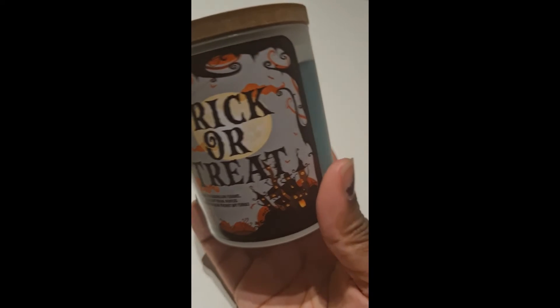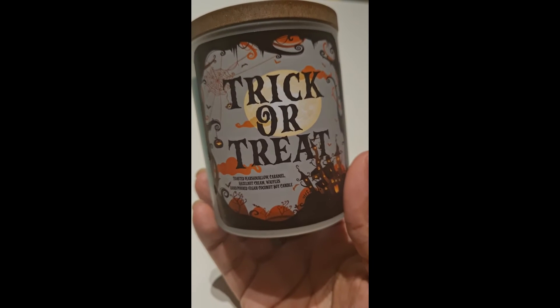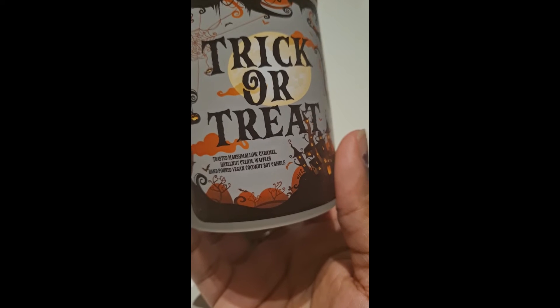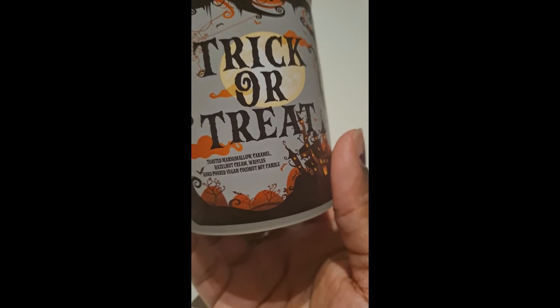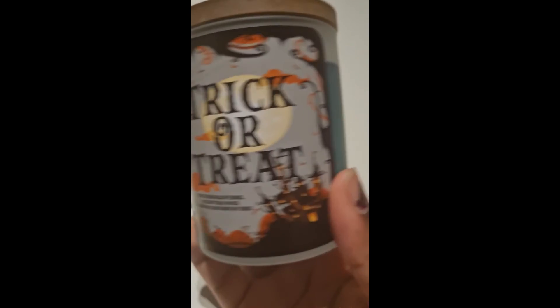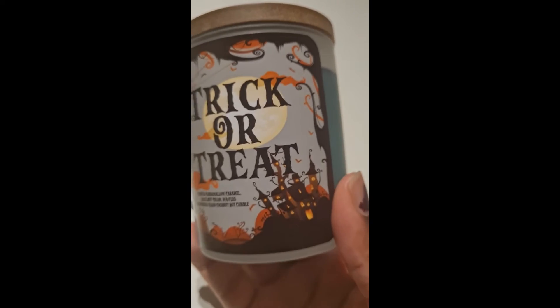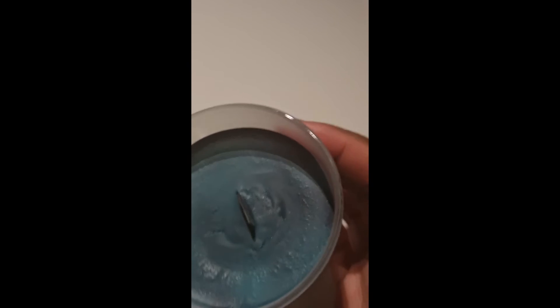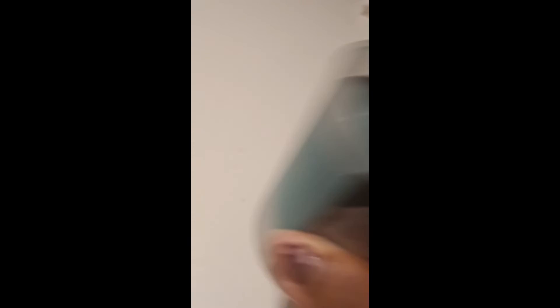Okay, so we have our first candle — it's called Trick or Treat. It says here: toasted marshmallow, caramel, hazelnut cream, waffles — a hand-poured vegan coconut salt candle. Oh my gosh, I'm so excited to smell this! The label is so beautiful, super spooky — I love it. And it's one of these wooden wick candles, you know, the ones that crackle as they burn — perfect!